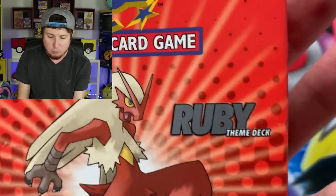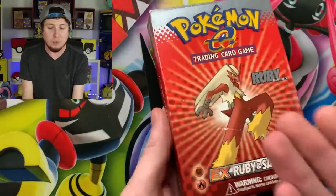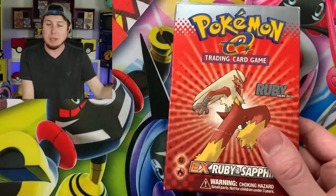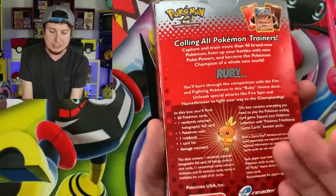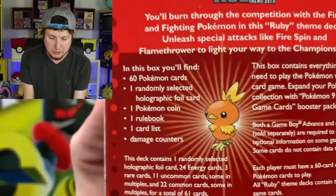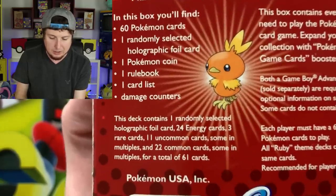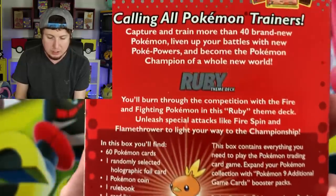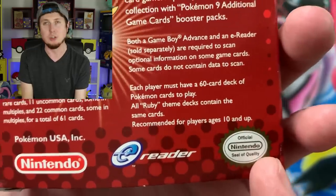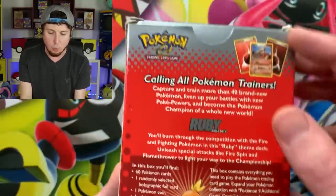On the front we see Blaziken — we got fighting and fire inside this EX Ruby and Sapphire Ruby Theme Deck. This was released in June of 2003, and this is the very first set that Nintendo produced after the license was transferred from Wizards of the Coast. On the back we see Torchic. Inside this box: 60 cards, one randomly selected holographic foil card, one Pokemon coin, one rule book, one card list, and counters. You can also see the official Nintendo Seal of Quality and the e-Reader logo.